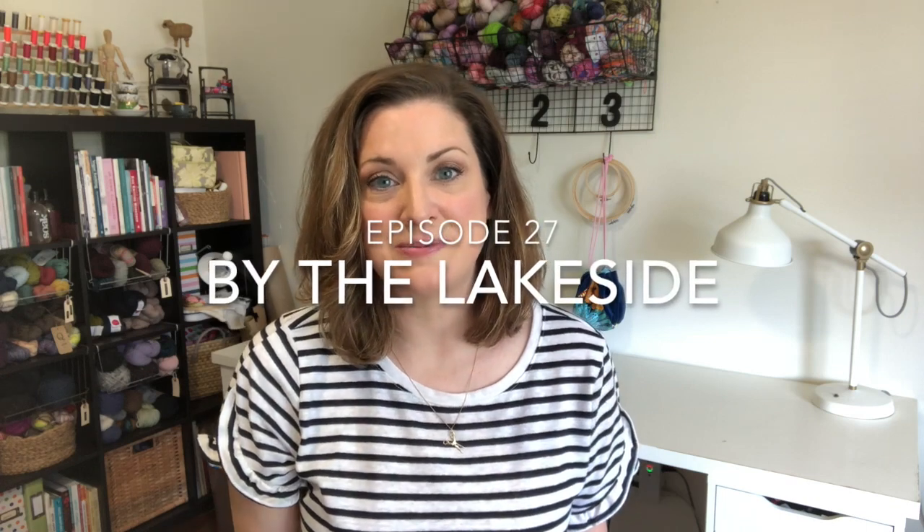Hello and welcome to episode 27 of the By the Lakeside podcast. My name is Sandy and this is a podcast about my knitting and sewing that takes place here in my home, which is by the lake just outside of Toronto in Canada.